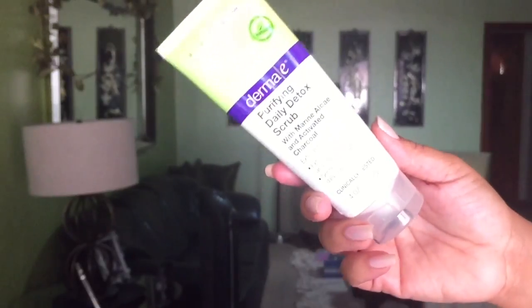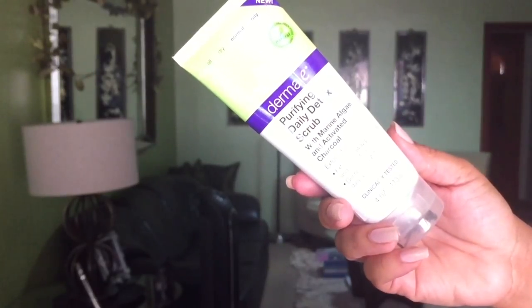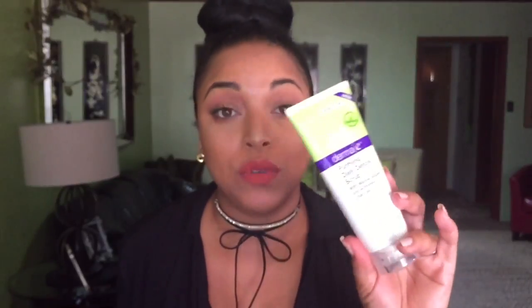I love Derma E. If you want quality drugstore skincare, go to Derma E. This is the Purifying Daily Detox Scrub with Marine Algae and Activated Charcoal. I love that it's a scrub that actually pulls out impurities because of the activated charcoal — it's a physical exfoliant with a minty scent. If I could only have one face scrub, this would be it, because it's like a detox and an exfoliator all in one.